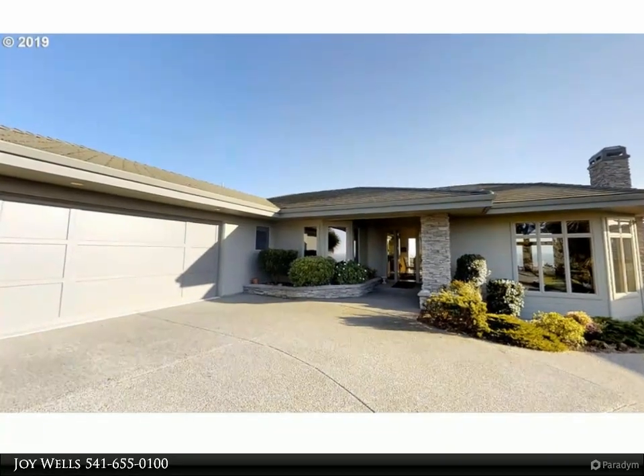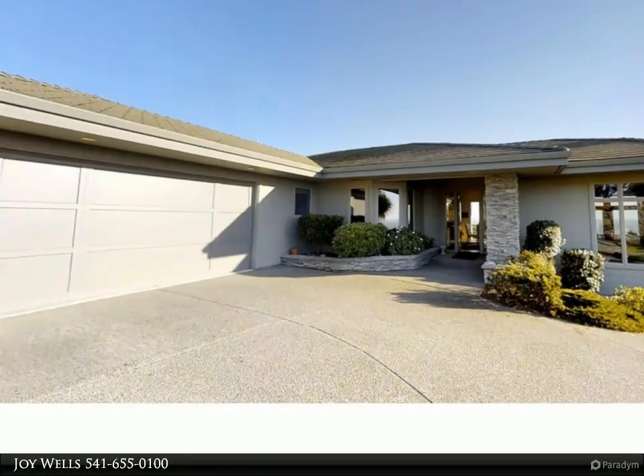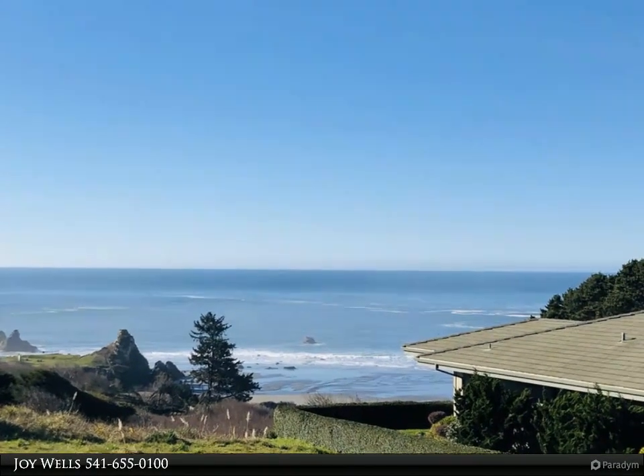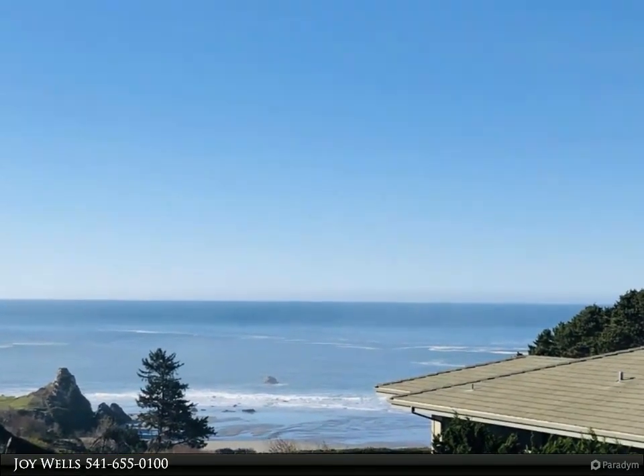This Remax Ultimate Coastal Properties property video is presented by Joy Wells. Gorgeous ocean views and deeded beach access, located in Harris Beach Estates, just steps to the spectacular sandy beaches below.